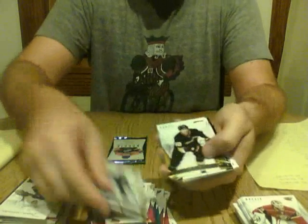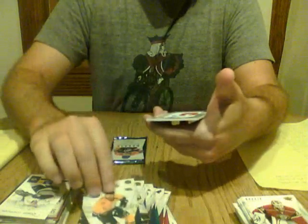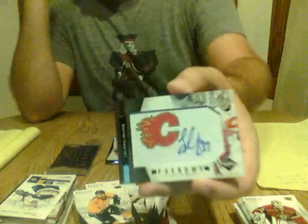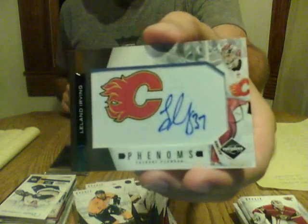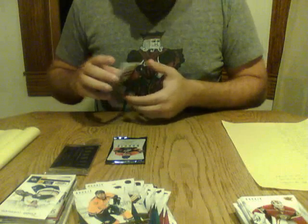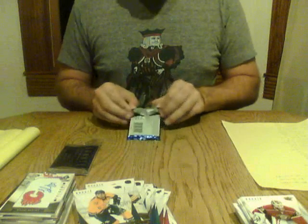We have base cards, and we have a Leland Irving — Calgary Flames Phenom. These are numbered out of 299, as we've seen before. So Calgary Flames with a nice hit. CPG Alberta got three boxes for $3.36, so very nice. Congratulations Calgary.